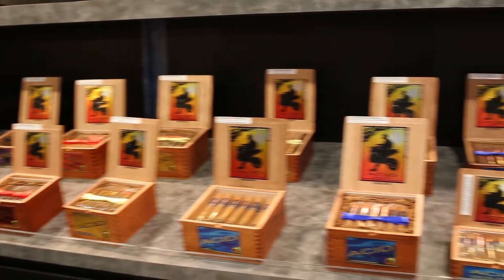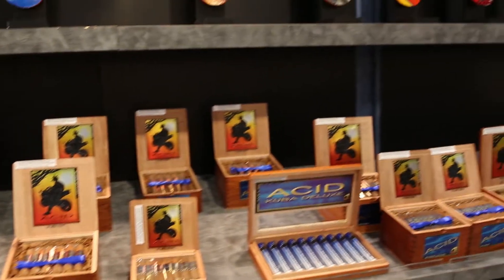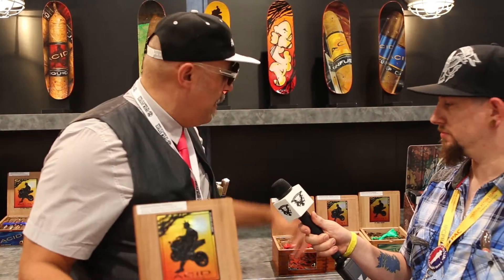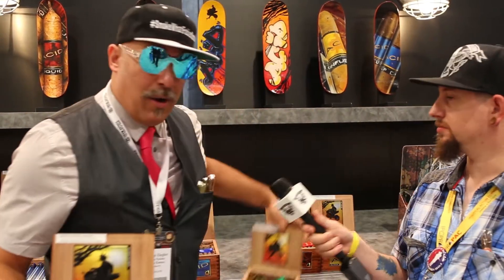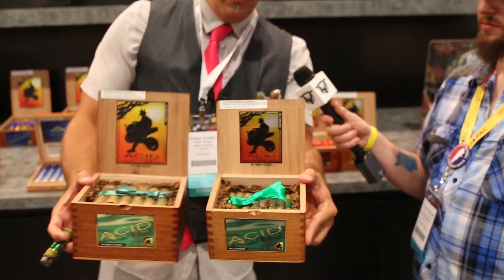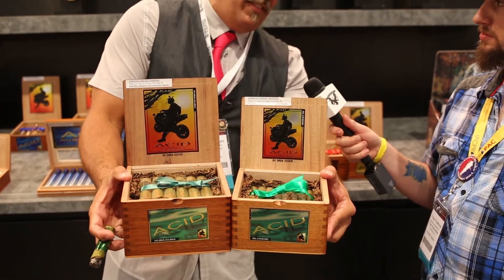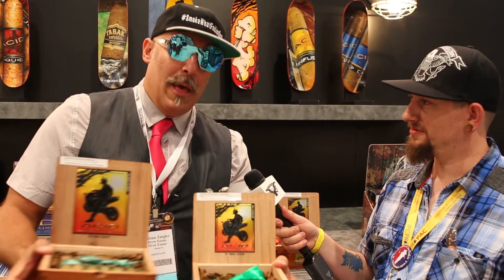Not as overpowering as a Kuba or the blue line aromatically, but very smooth, very complex. Now for those of you who don't have 45 minutes to an hour to smoke, we also made a smaller one — the Blondie Candela. We're launching these at the show here at Drew Estate, IPCPR 2017, Las Vegas, and releasing them next month. I don't know when they'll be in Canada, probably a few months from now, but all over the place. Green is the new color.